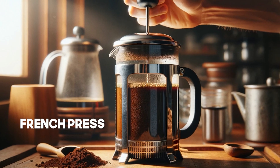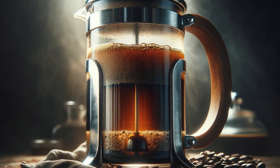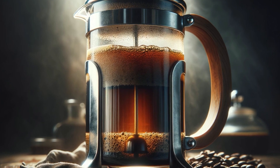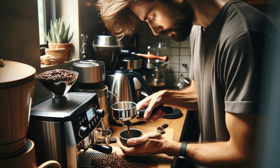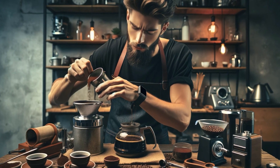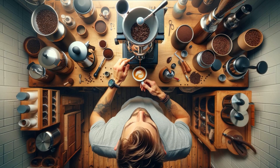French press: ground coffee is mixed with hot water in a glass or metal carafe, and then filtered by pressing a plunger through the coffee, resulting in a fuller body brew. Coffee preparation is an art in itself, and many coffee lovers dedicate time and energy to perfecting their technique to achieve the best possible flavor.